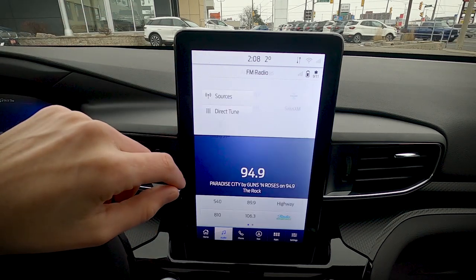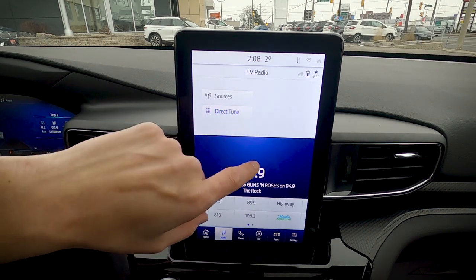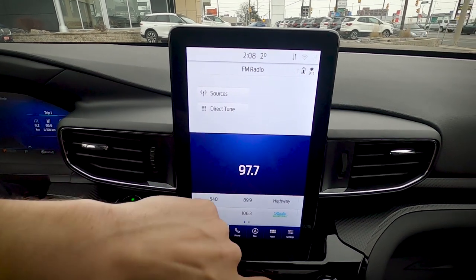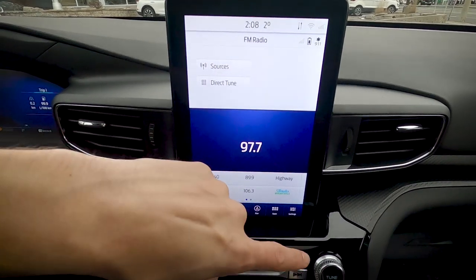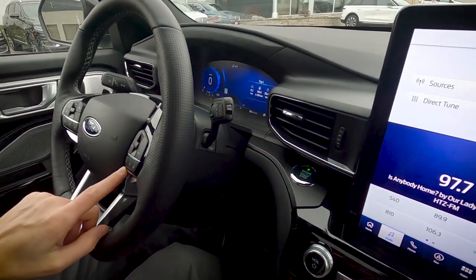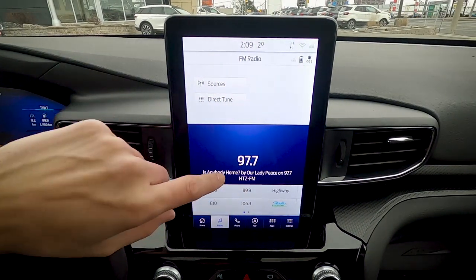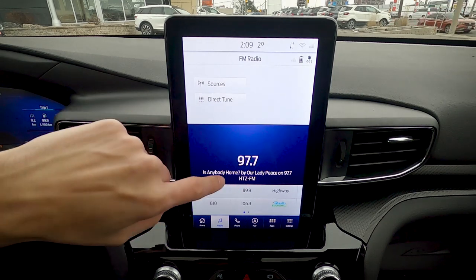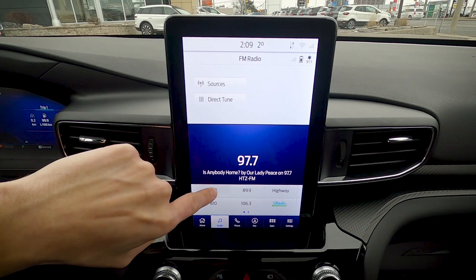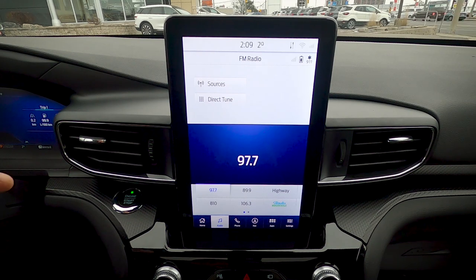You can tune the radio by direct tuning on screen, using the physical tuning knob, or using your voice. To save a preset, navigate to your desired station and press and hold — it saves very quickly and is very straightforward.